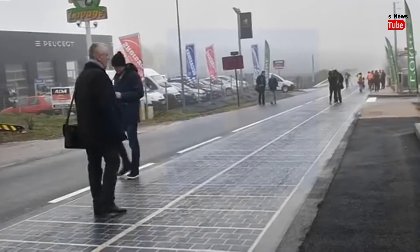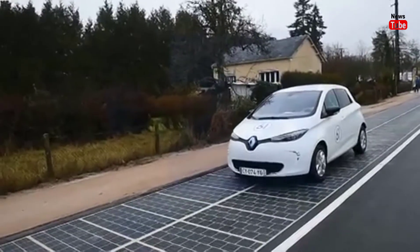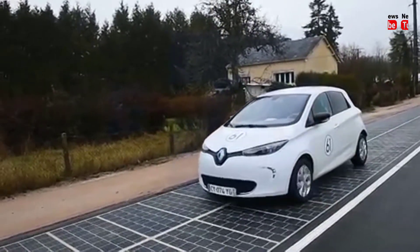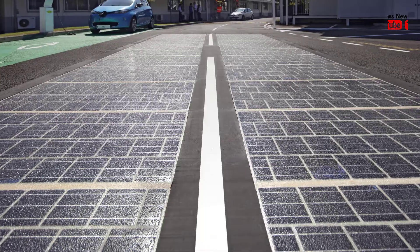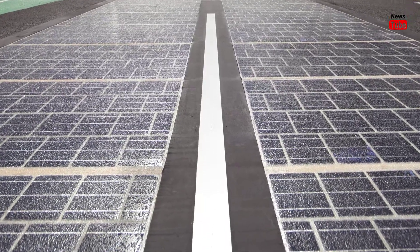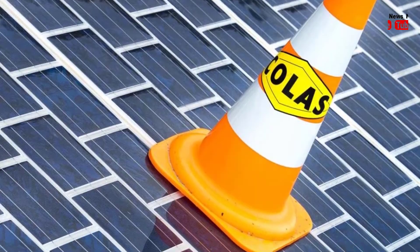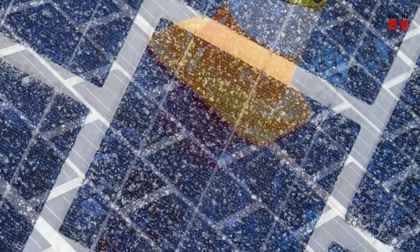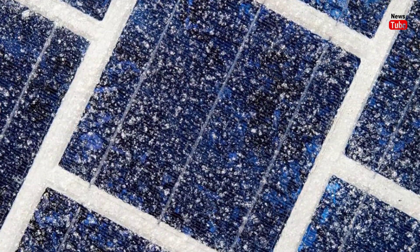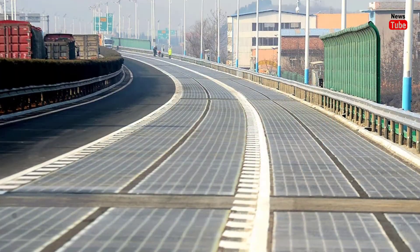Solar panels are laid beneath part of a ring road surrounding Jinan, capital city of Shandong province in East China. The road surface is made of a transparent, weight-bearing material that allows sunlight to penetrate. The panels, covering 5,875 square meters, can generate 1 million kWh of power in a year, enough to meet the everyday demand of around 800 households, according to Qilu Transportation Development Group, the project developer.